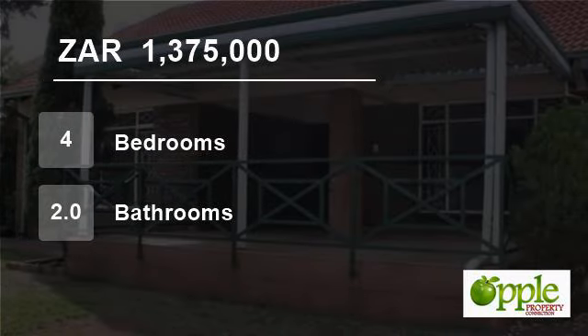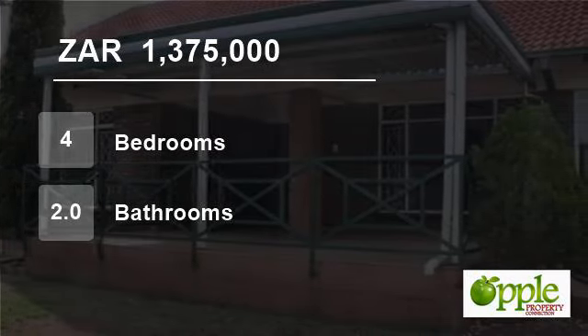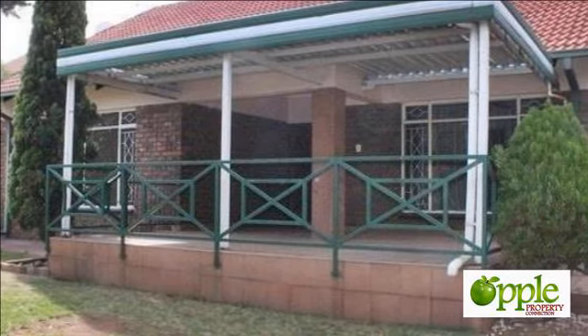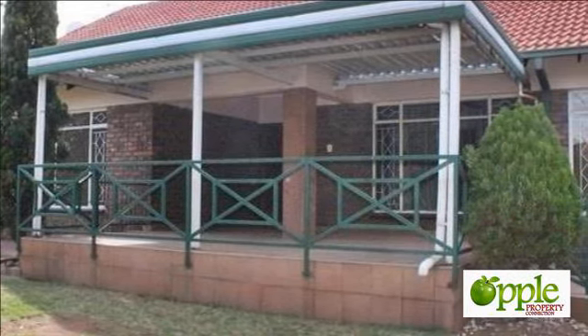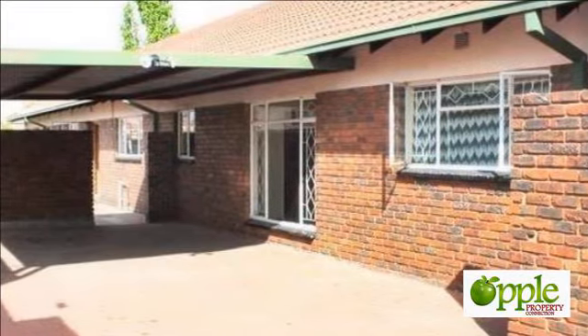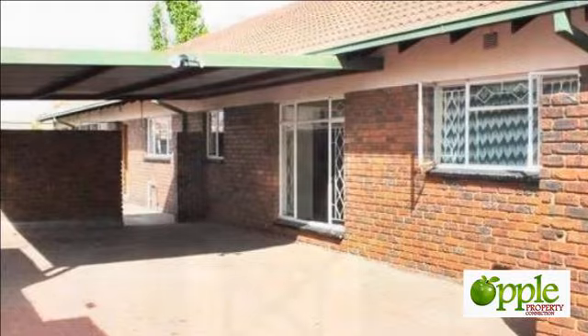Welcome to this four-bedroom house for sale in Emalahleni, South Africa for 1,375,000 rand. This four-bedroom home is situated a stone's throw away from Cambridge Academy.